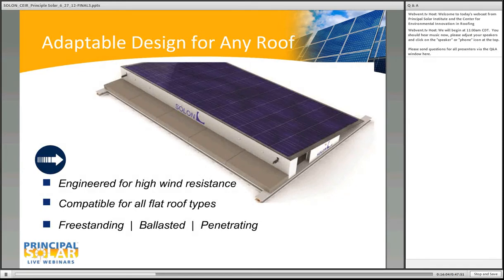SolQuick is a very adaptable design for any rooftop. We engineered it for high wind resistance, utilizing a third-party engineering company called CPP that did wind tunnel testing on this product. CPP is a premier industry-leading company that has done wind tunnel testing for several different companies. Through the wind tunnel testing and third-party structural engineering, we're able to provide an estimate on ballast requirements for any project. For each project we can be adaptable with freestanding, ballasted, or penetrating solutions based on customer needs.